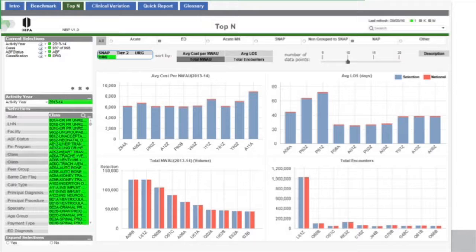It allows people to drill down even further — into the top 10 DRGs. This is the national list: the top 10 by cost and the top 10 by average length of stay, and you can compare your selection with the national averages. We'll allow people to get down to quite a low level — down to LHN and then down to hospital level — and compare performance against the national averages.